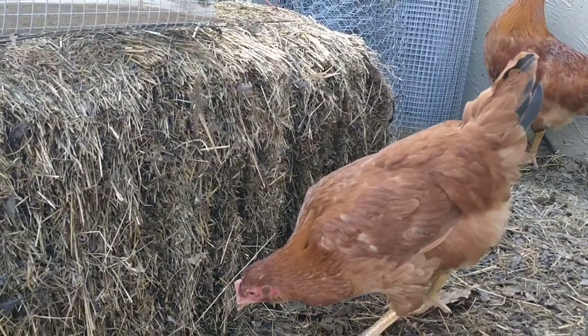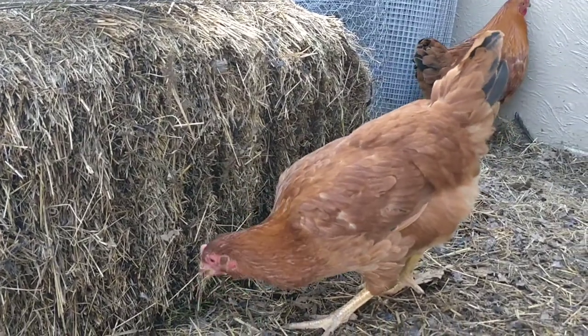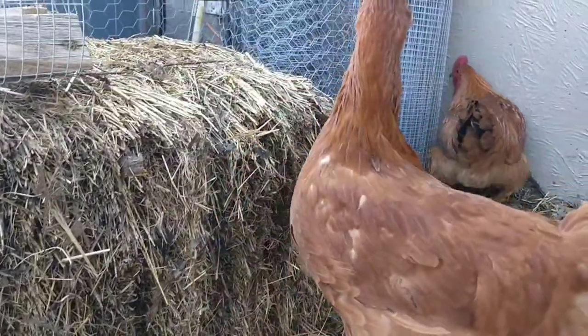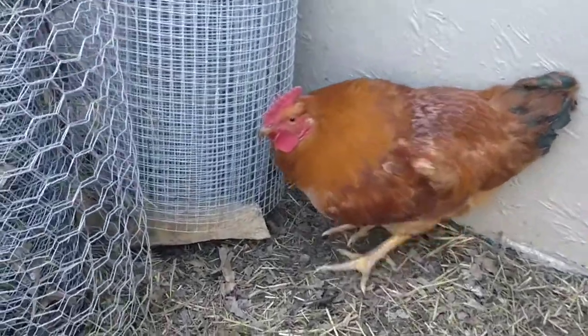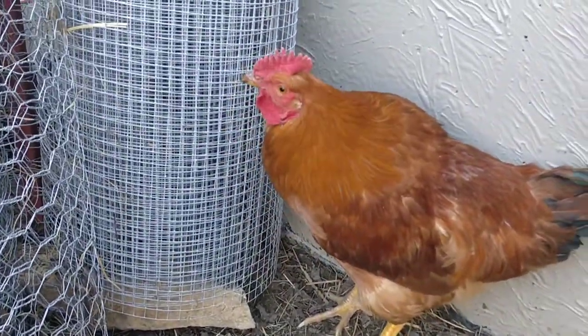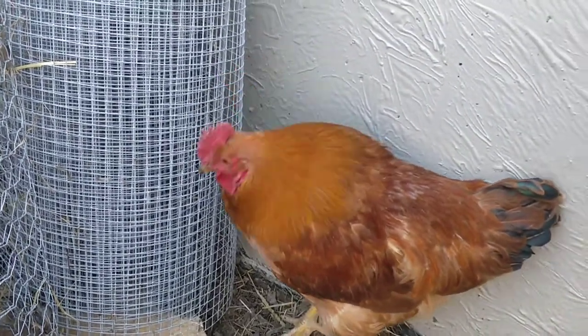They've not quite started laying yet, but we're getting awful close to that point. If you notice the comb here — not super bright, not bright red, unlike the male over here. He is definitely mature, a full-blown young adult these days.